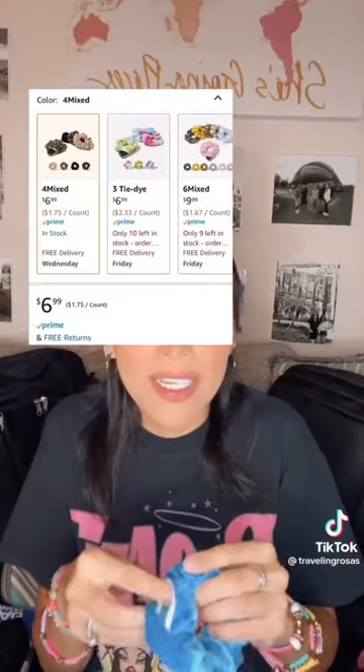These might seem like a weird travel necessity, but they're really cute, usable scrunchies that also have a second zipper where you can store anything you want. What I do is carry an extra bill in there for backup, security, and safety reasons.